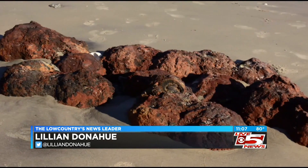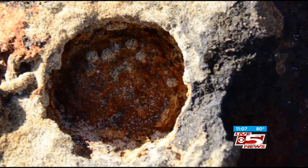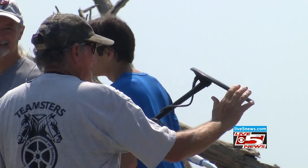This isn't the first time cannonballs have been found in this area. Sixteen Civil War cannonballs were found in the same location following Hurricane Matthew in 2016. A great day for Folly Beach.